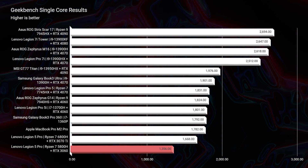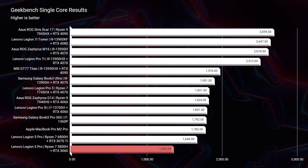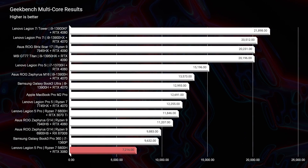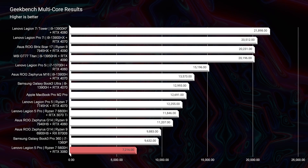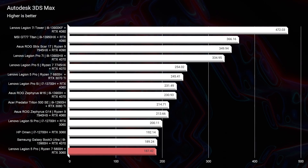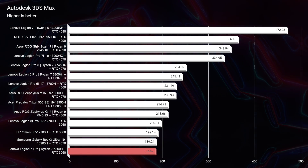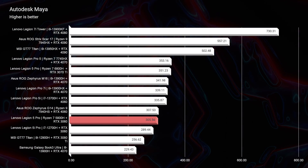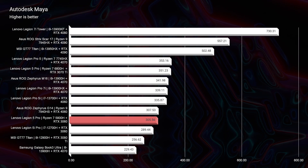Looking at the Geekbench single-core and multi-core scores, you would think this laptop doesn't have what it takes because it appears to fall down the charts compared to competing laptops. However, when we get into 3D modeling with this laptop equipped with an RTX 3060 — not a 3070 Ti — it's not far behind some of the top laptops in 2023. If you upgrade to the RTX 3070 Ti, you'd be in really good hands with plenty of 3D modeling performance.